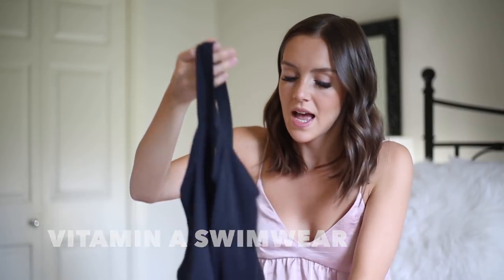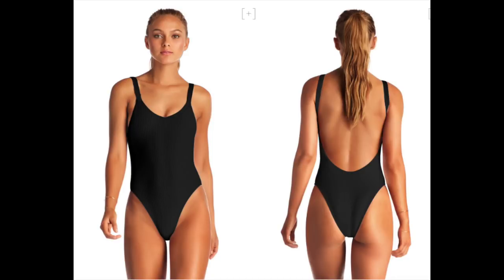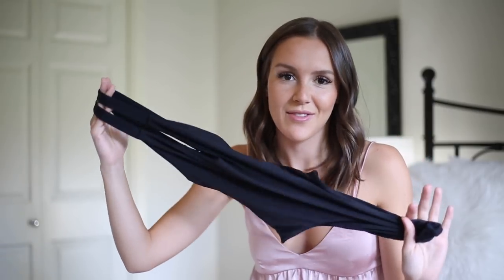The next one-piece is by the brand Vitamin A Swim. I'm obsessed — I just got my first pieces from them recently. It does have a lot of side boob, so if you're not into that, skip it, but it is really flattering. If you're just looking for a basic black bikini that works for everything, this is definitely it.